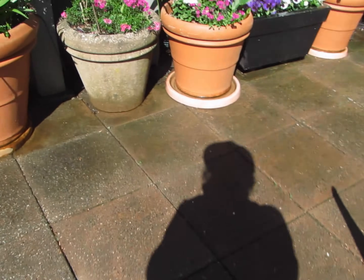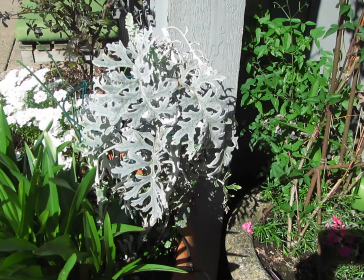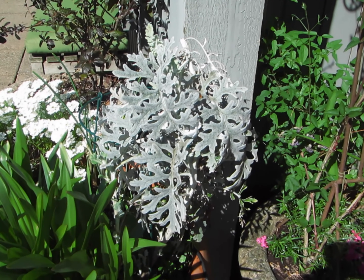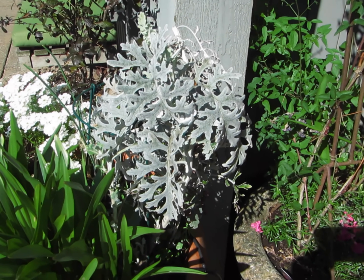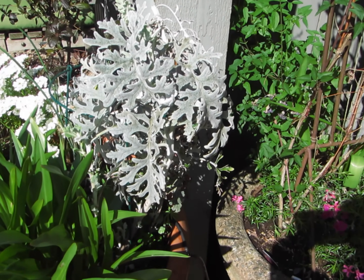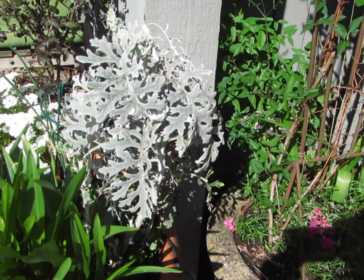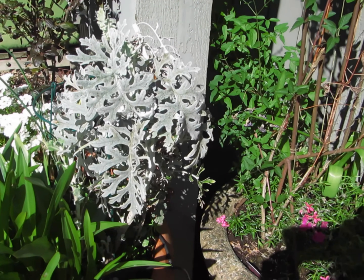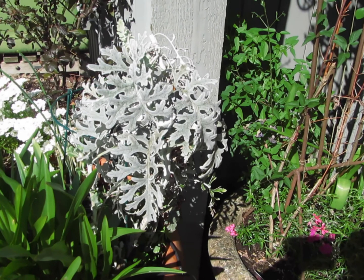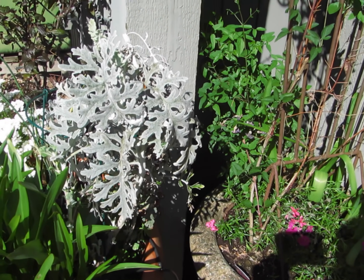A couple more bulletproof plants to plant in early spring. First one is the silver-gray dusty miller. The dusty miller is an annual but it survives the Vancouver winter. This one is two years old, but you can get them in little six-packs early — beginning of April. They're very tough, they can handle all kinds of cold, and they just keep getting better.